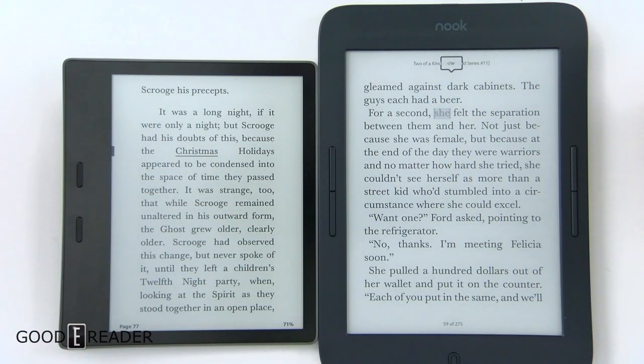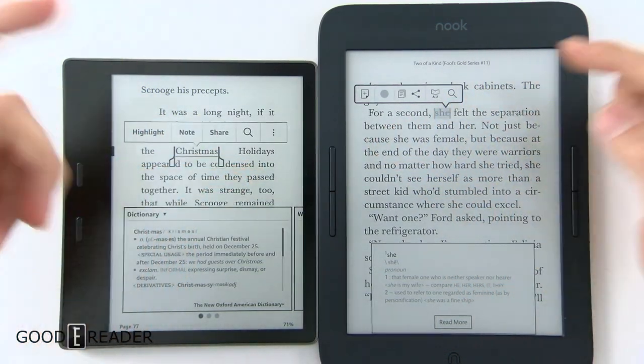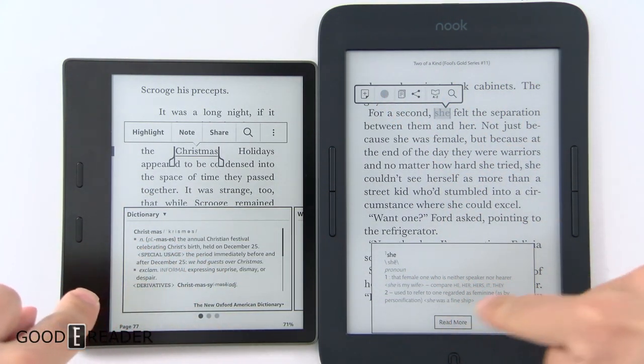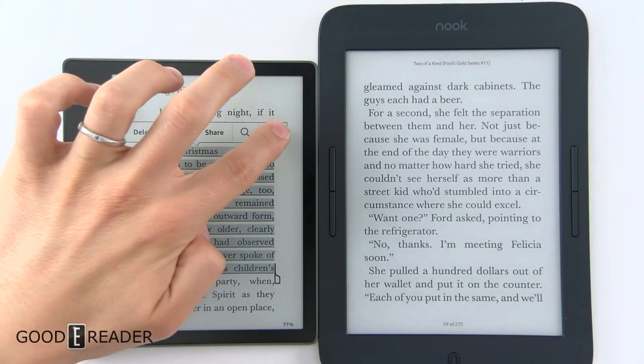They both do long presses, highlights, notes, share, search in book, and they have different ways to define things — dictionary, Read More, Wikipedia entries, and so forth.